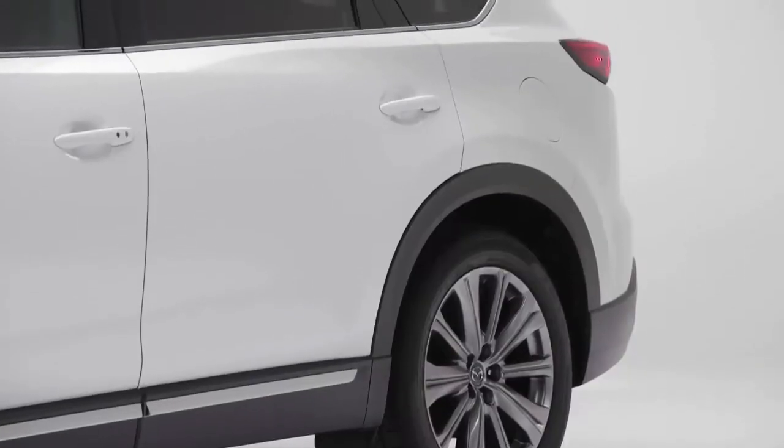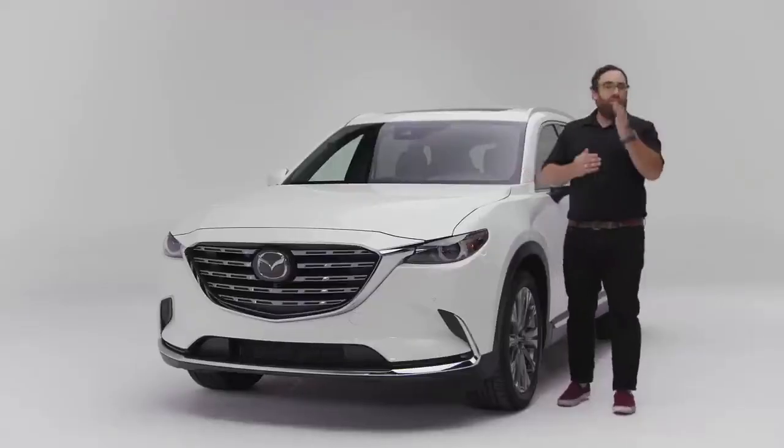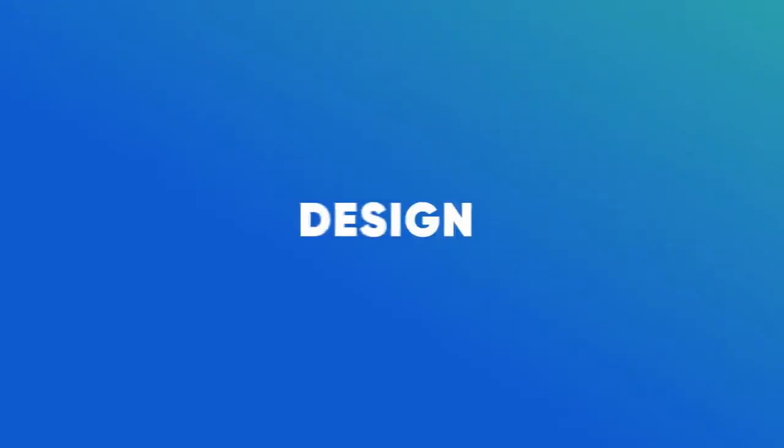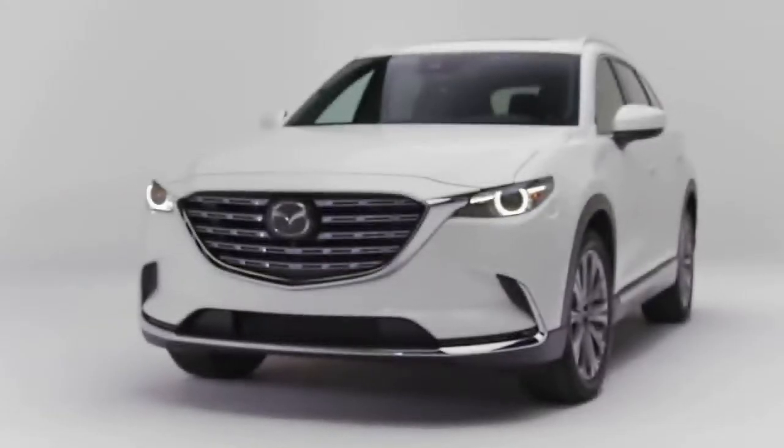So they want to woo a customer who doesn't just want the biggest or the best value proposition. They want a buyer who wants to say something with their family hauler. What Mazda has been trying to do with their design language lately is make all of their vehicles more upscale, and I think with the CX-9 they've accomplished their goal.